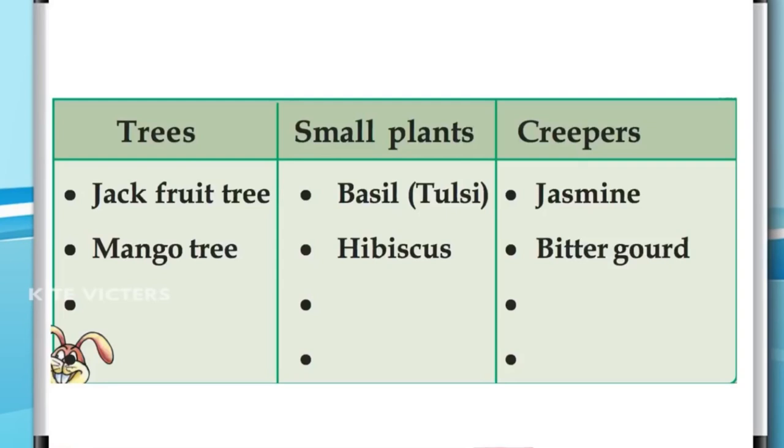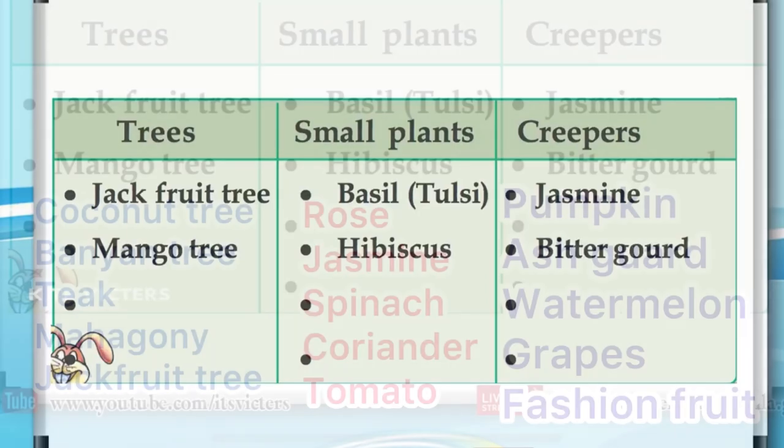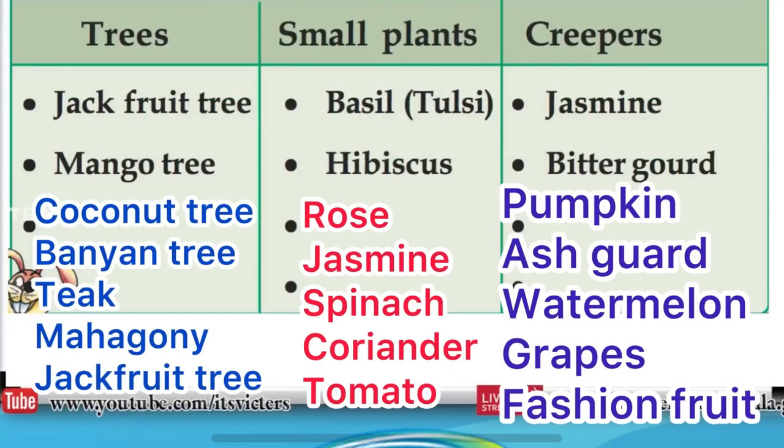Some plants are creepers like jasmine, bitter gourd, etc. Trees include coconut tree, banyan tree, teak, mahogany, jackfruit tree, etc.